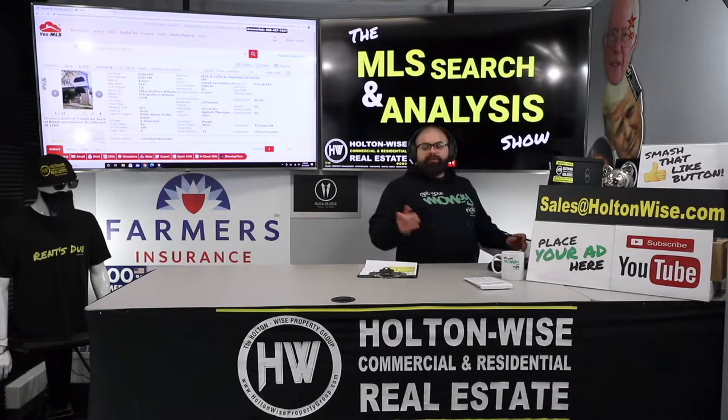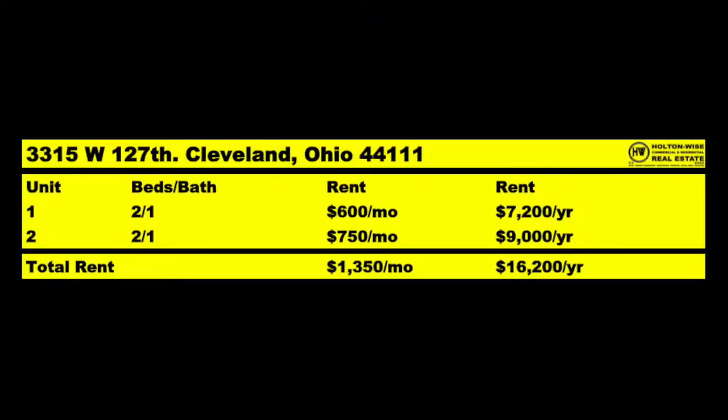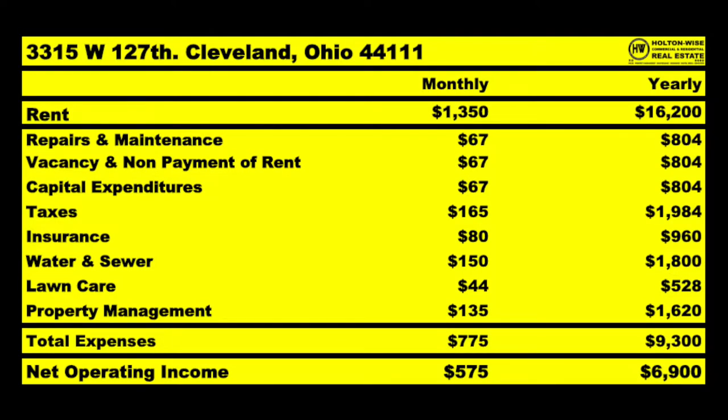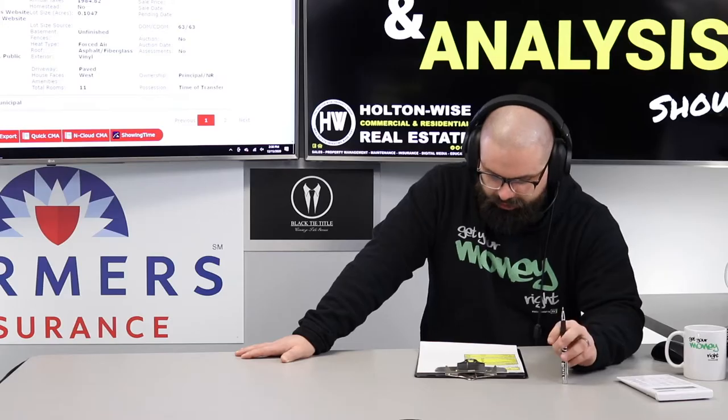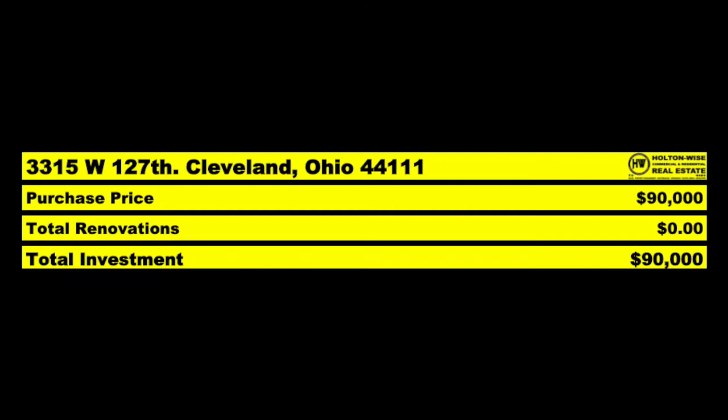It's a nice property — solid deal. It just ain't worth $130,000. We've got two tenants paying $607.50 each, so it brings in $1,350 a month — $16,200 a year. Using normal metrics, of that $16,200 I anticipate you'll spend $9,300 running this thing, leaving you with an NOI of $6,900. Let's talk about price: I think it's worth $90,000.